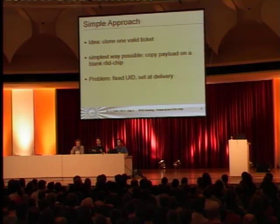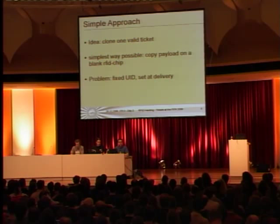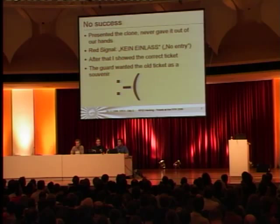The simplest approach is to take the payload of the new and unused valid ticket and copy it onto the blank RFID chip, glue the blank RFID chip to a deactivated old ticket for the manual controlling at the entrance so it should not be recognizable as a fake, and then try to get into the stadium. The problem is the UID — the unique ID is set by factory, so we couldn't change it. We had no success.